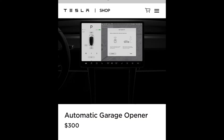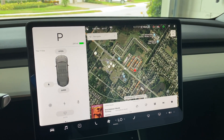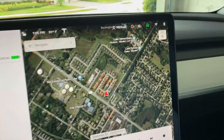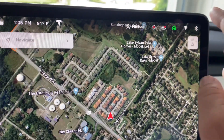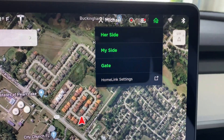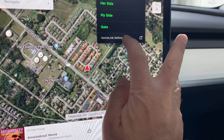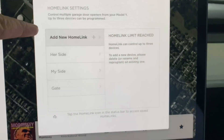I purchased the HomeLink system from Tesla for $300. Today they came out and installed it — it's part of the fee. In the upper right-hand corner you have a green house icon indicating you have it. When pushing it, it shows your name, the garage — I have her side, my side, and also the gate.